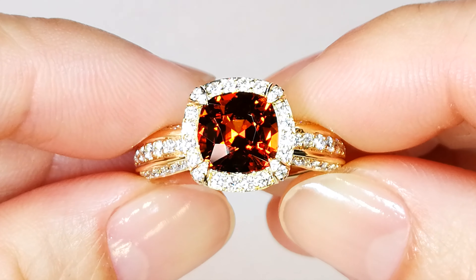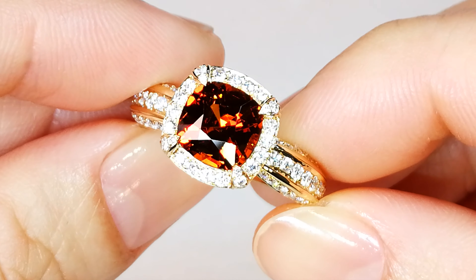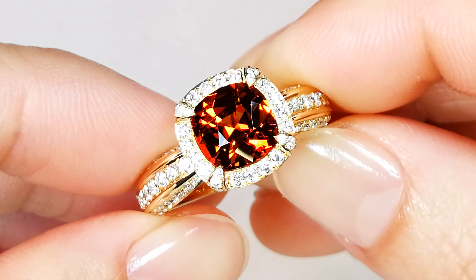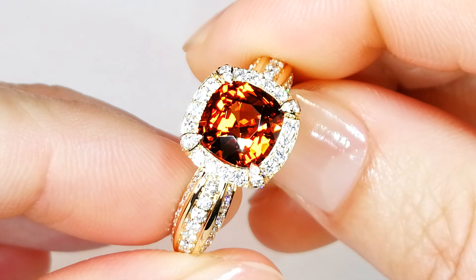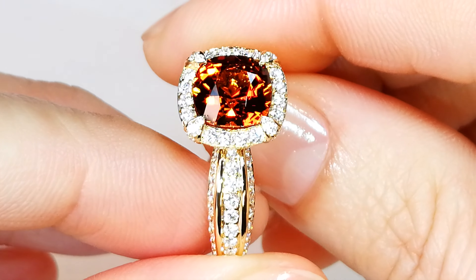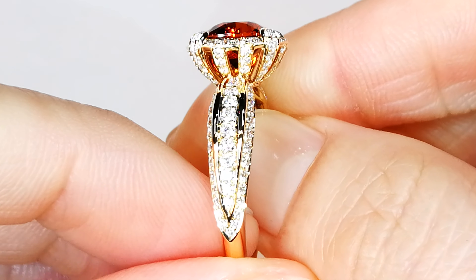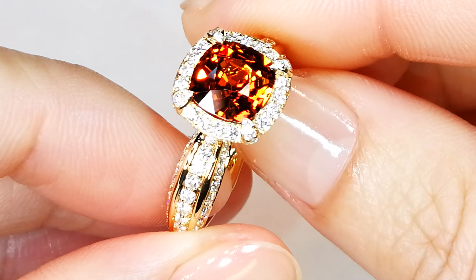Welcome to the world of one of the most dispersive gemstones in the colored gemstone world. You see this neon mandarin garnet? This material comes from Nigeria. It has the dispersive characteristics of a diamond. If you put this next to an orange diamond, it will basically out-sparkle it.